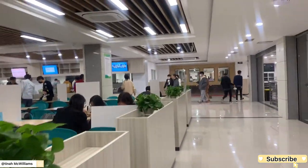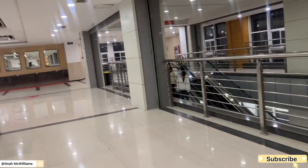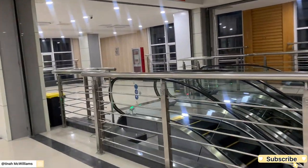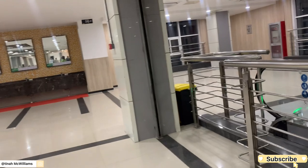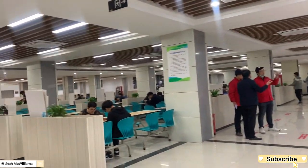My favorite floor is the second floor because of that area with the chairs. So let me just give you the overview of all the floors.